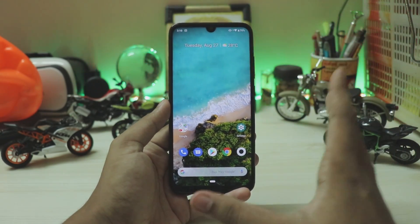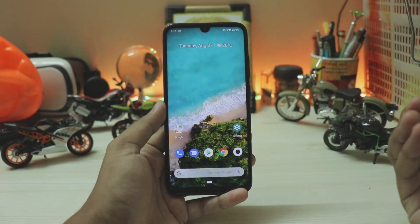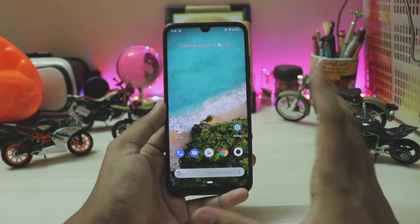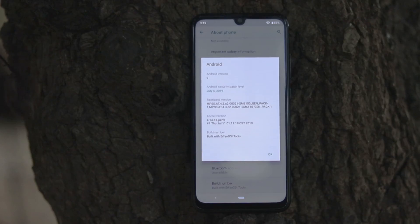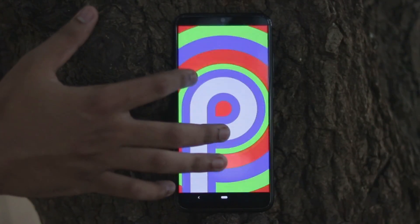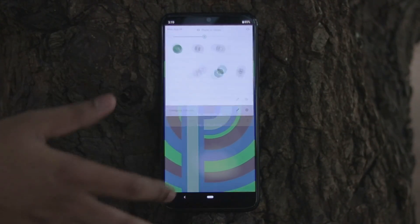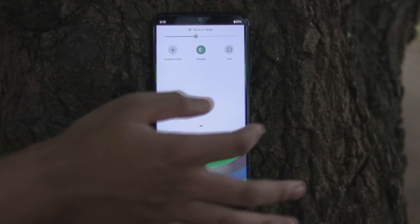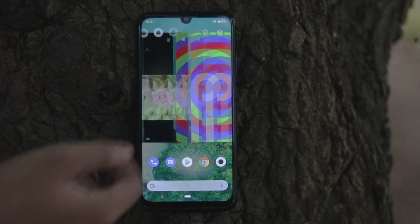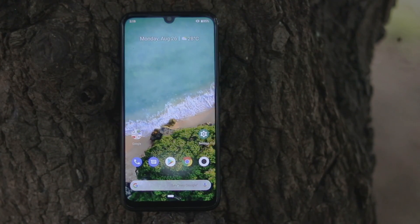I'd really recommend waiting for the Redmi Note 8, as it's basically the same phone — you'll get MIUI, the same triple camera setup, and Snapdragon 665 on both. Android One doesn't actually offer a lot, to be honest. With Xiaomi phones, switching is easy — just unlock the bootloader and it works like a charm. Right here I'm running the Mi A3 ROM on my Redmi Note 7 Pro. MIUI is a lot better and has much more productivity features.